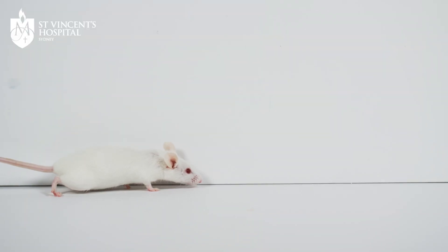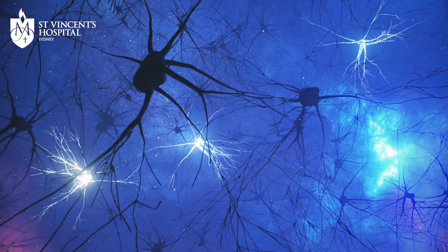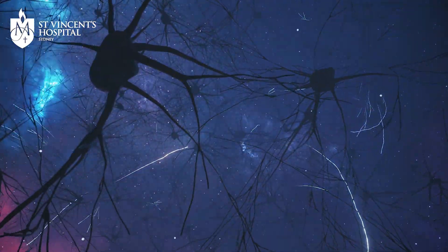The discovery we've announced today shows that in a mouse — even though it has a lot of amyloid plaque and other aspects of Alzheimer's pathology similar to humans — we were able to show that we can rescue the nerve cell connections, and that led to rescuing the memory in the mouse.